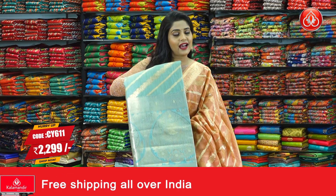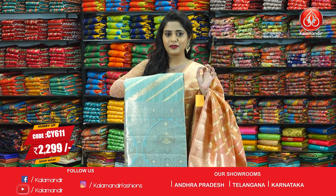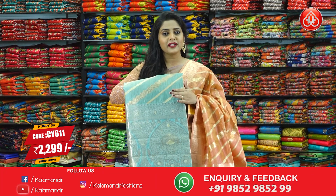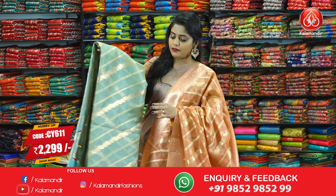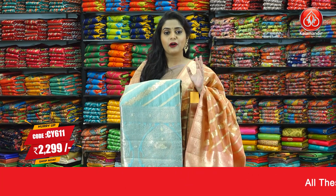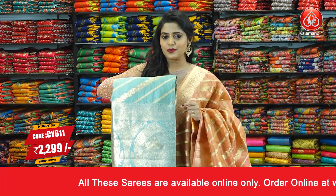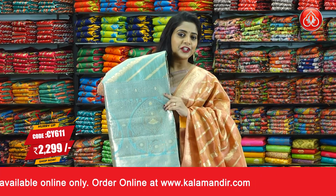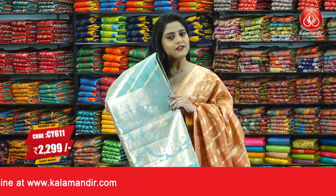In the same pattern, I have another colour — sky blue — a very beautiful shade with gold zari work all over the body in the material kora. It's a fancy saree with a gold zari border and zari work for the pallu. The blouse piece is going to be plain with a zari border. Saree code is CY611 and the price is 2299 rupees only. To purchase, just take a screenshot and send that to our WhatsApp number 9852952299.